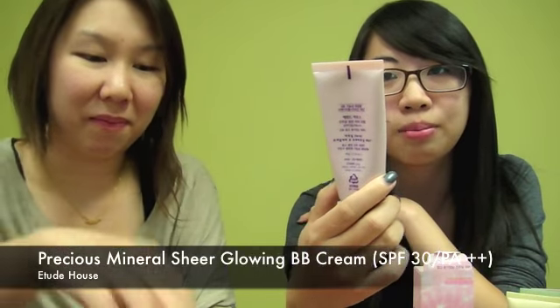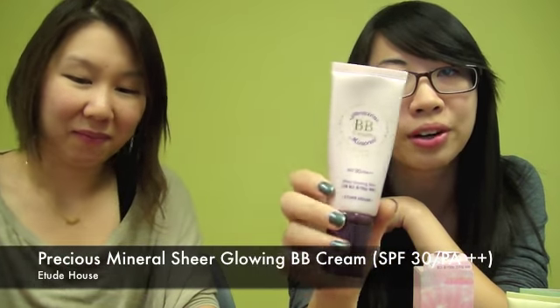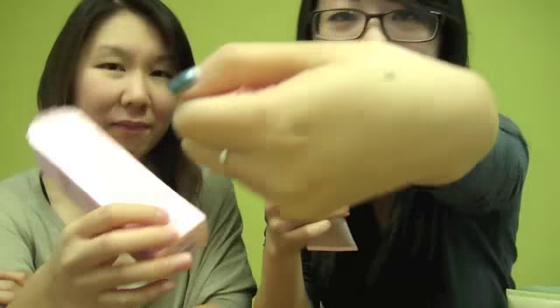We'll start with our first BB cream — you may remember seeing it in our Etude House video. It's the Precious Mineral BB cream, and as we mentioned before, it's for dry skin mainly because it's quite moist and a bit oily. The tone is fairly dark, not too light, and it has SPF 30. It's pretty popular in Korea.